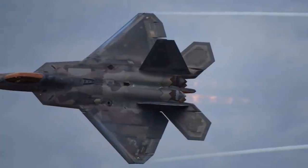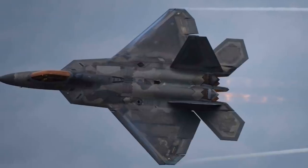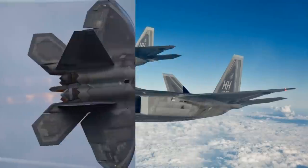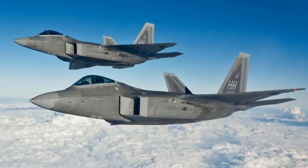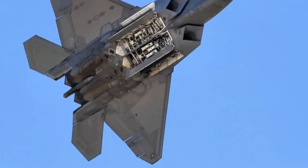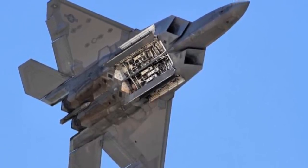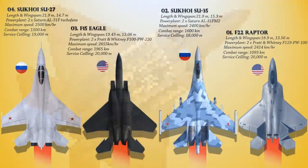The F-22's high cruise speed and operating altitude over prior fighters improve the effectiveness of its sensors and weapon systems and increase survivability against ground defenses such as surface-to-air missiles. The F-22's aerodynamics, relaxed stability, and powerful thrust-vectoring engines give it excellent maneuverability and energy potential across its flight envelope. Hence, it is the most powerful air superiority fighter aircraft in the world.